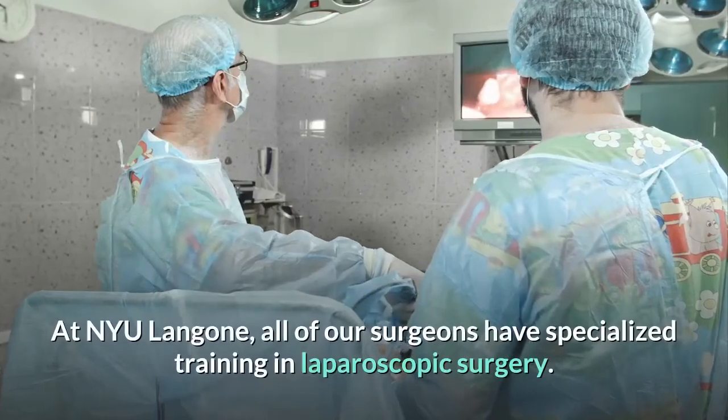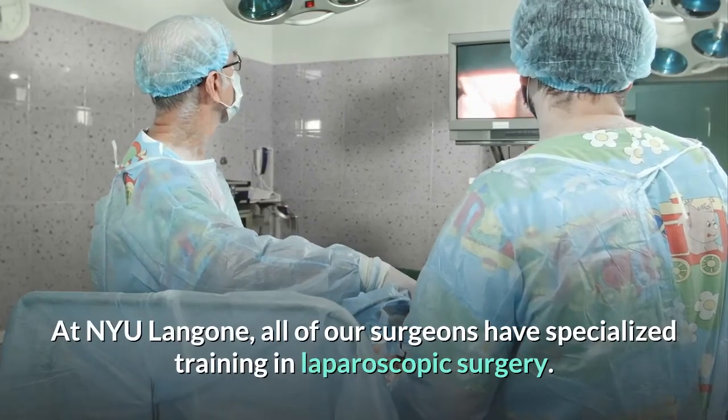At NYU Langone, all of our surgeons have specialized training in laparoscopic surgery.